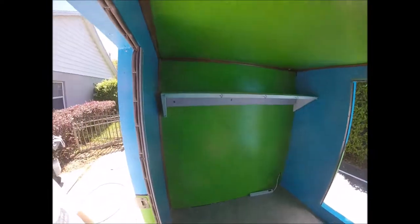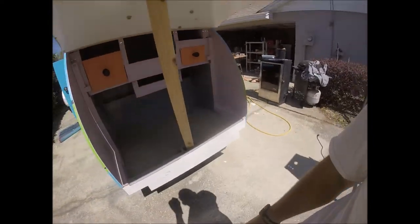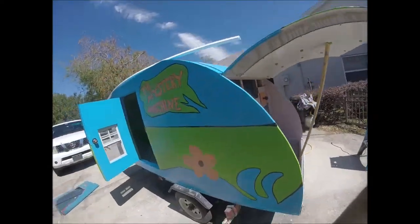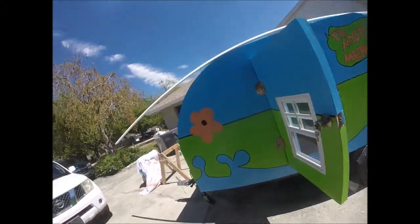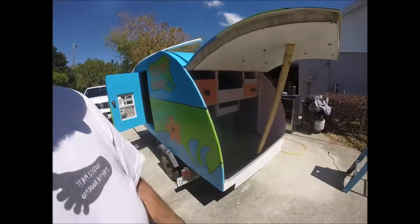Interior is done. Shell put in, carpet in, special decorations and everything in it. Rear is done — shelves, drawers, carpeting in there. Still got to put this little edging on the side here, some stickers inside, touch up some of this. Ready for the road.